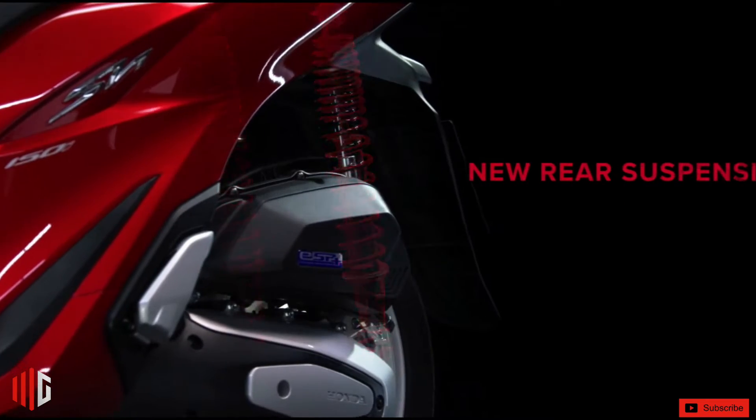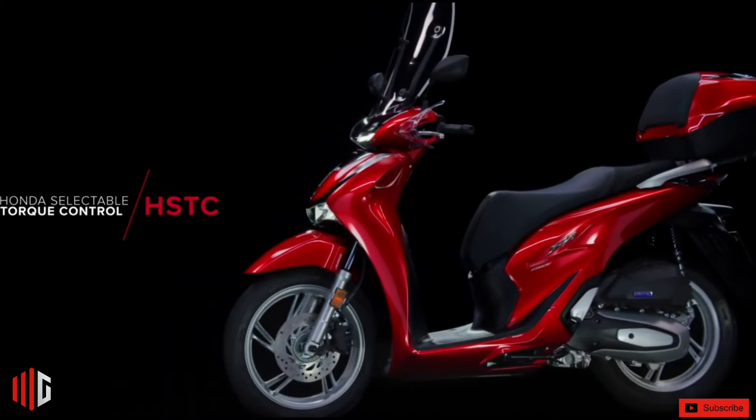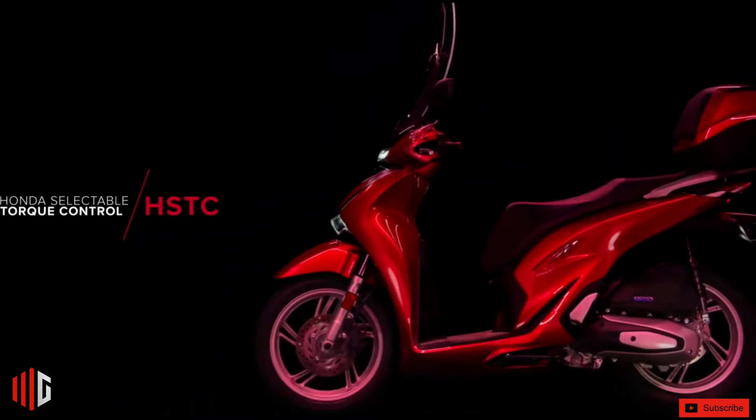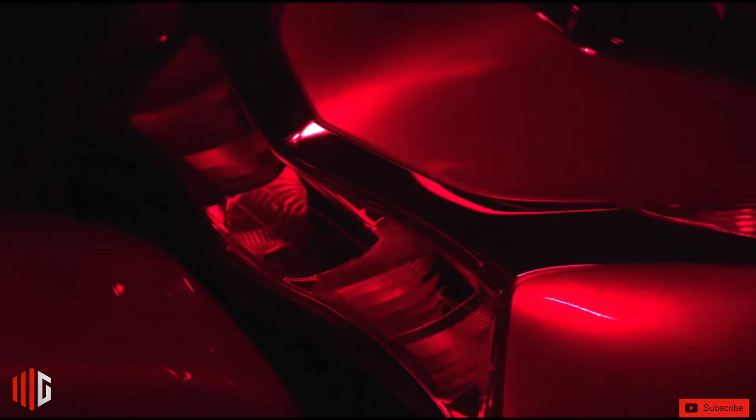First and foremost, elegance and comfort are part of the SH150i. With its sophisticated finish, you'll ride around in style. The exclusive LED signature makes the model elegant and technological, as well as ensuring better visibility.